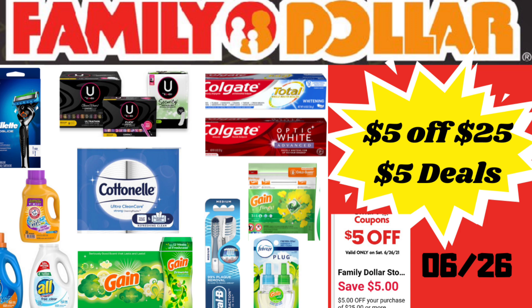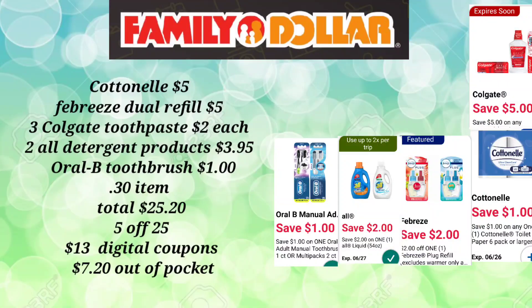These are my scenarios that I wanted to share with you — I have one more. Please give me a thumbs up if you found them informative. For this last scenario, we're going to pick up the Cotton Nail tissue at $5, our Febreze Dual Refill for $5, and three of those Colgate Toothpastes for $2 each. It is the time to really take advantage of that digital coupon, and if I'm not mistaken, this coupon does expire this weekend.